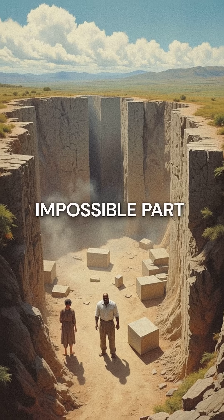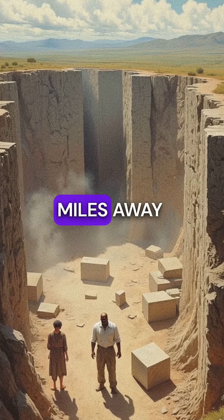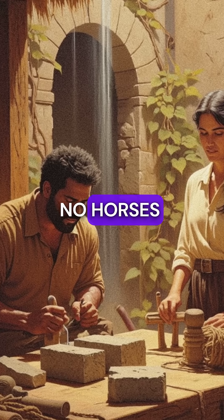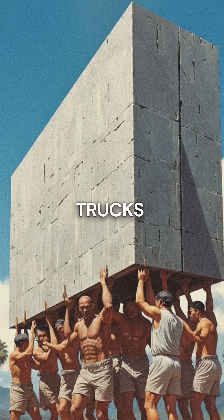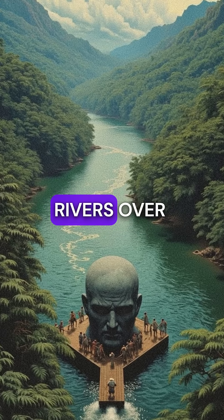Here's the impossible part. The stone came from quarries over 100 miles away — no wheels, no horses, no metal tools. Just human hands moving objects heavier than modern trucks, through dense rainforests, across rivers, over mountains.